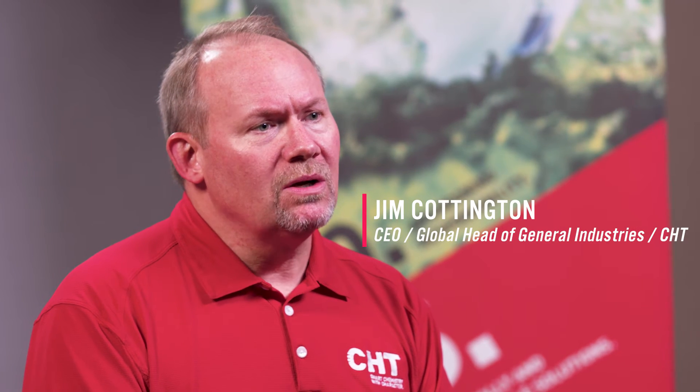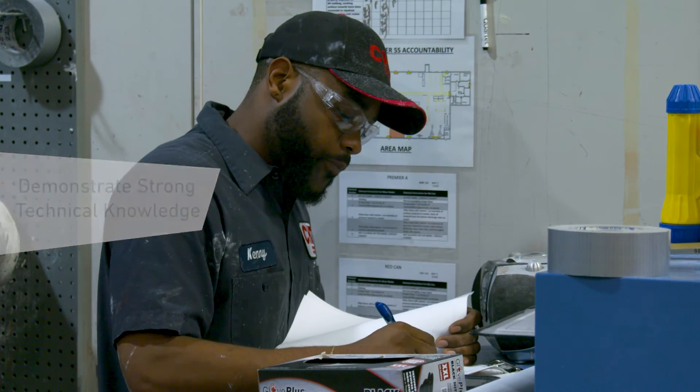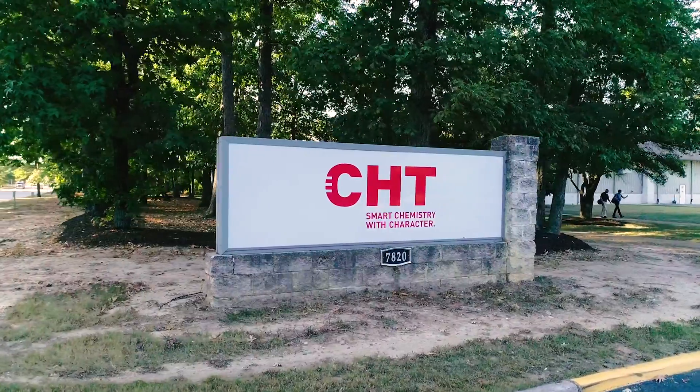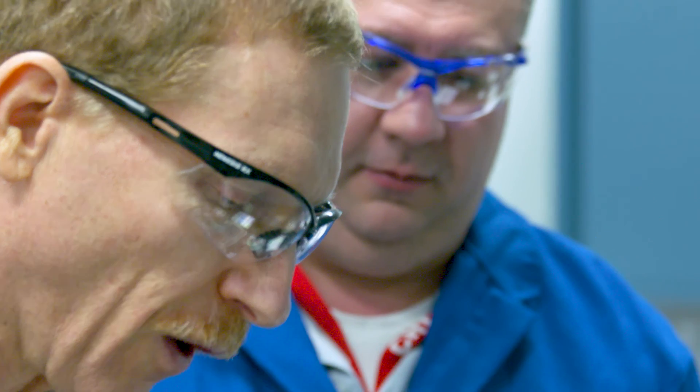What makes CHT unique is our ability to offer tailor-made solutions to our customers. We work in partnership with customers to find where we can add value, and given the breadth of knowledge we have, we're able to find custom solutions that solve their problems. Our team of trusted silicone experts brings experience ranging from 10 to 50 years across different industries. CHT gives customers access to our lab, our technology, and people who understand silicones at the molecular level — a competitive advantage not just for us, but for our customers. We are not supplier and customer; we are a partner.